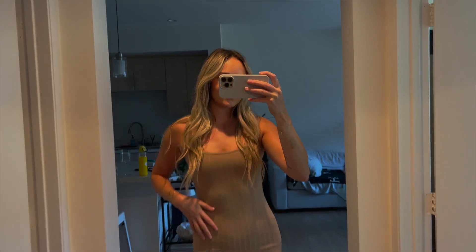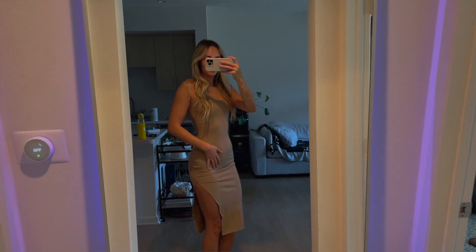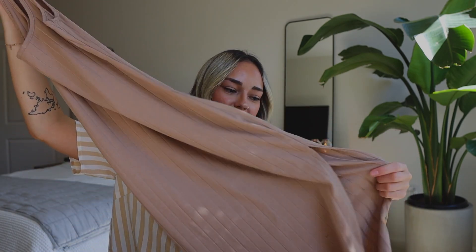This dress I actually used to have a long time ago and got rid of it because I felt like it just fit me really awkward. I constantly thought about this dress, so I finally saw it was back in stock in my size. It's so cute — I love the rib detailing down it and the little slit on the side. You could easily dress it up or down. I'll probably wear it with white chunky sneakers and a white bag. I'm very excited to have it back in my wardrobe, and I love that it's a neutral color.